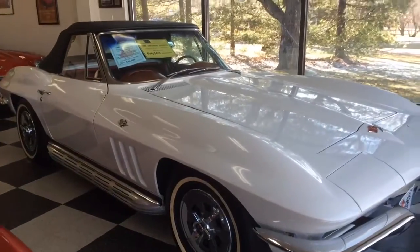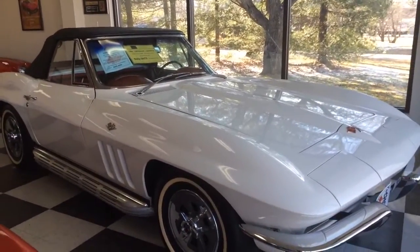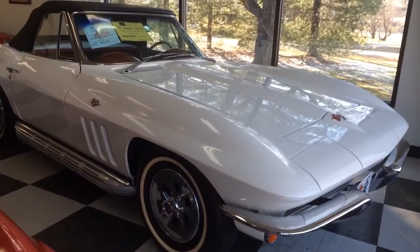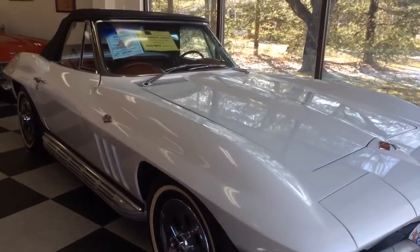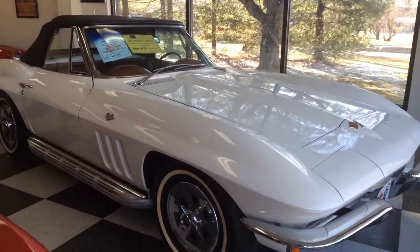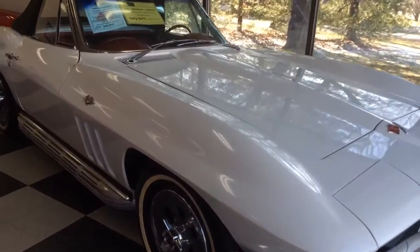This car was owned by the original owner up until 2009. It is documented with a window sticker, a bill of sale, protective plate, and warranty book. It had a recent body-on restoration.